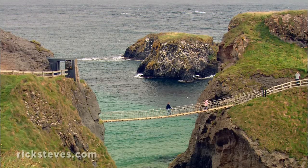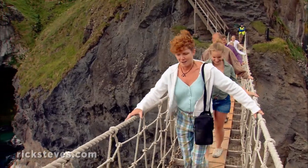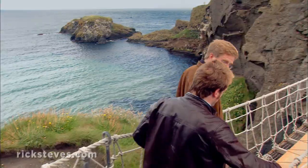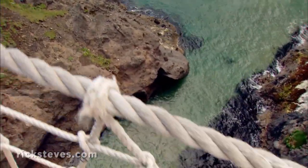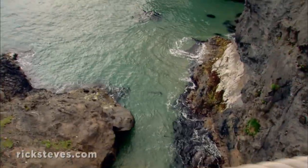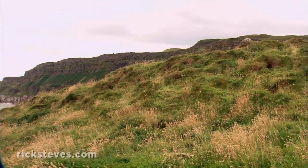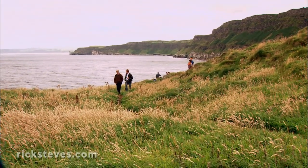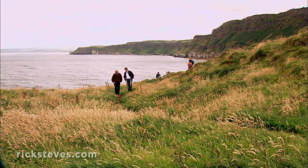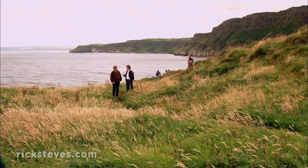For 200 years, fishermen have strung a skinny bridge across a chasm between the mainland and a tiny island. The bridge was actually built by fishermen — at this time of year, crowds of big fat salmon are going around the coast to get back to spawn in the rivers. Two centuries ago, the fishermen realized this was the best place to catch them, with their nets just off the island, so the rope bridge was put up.